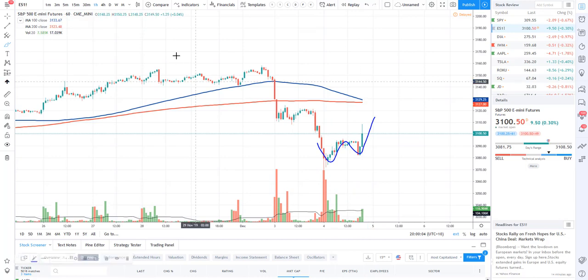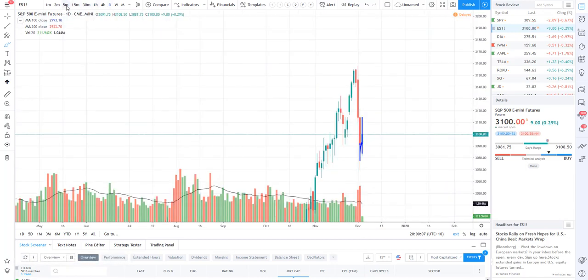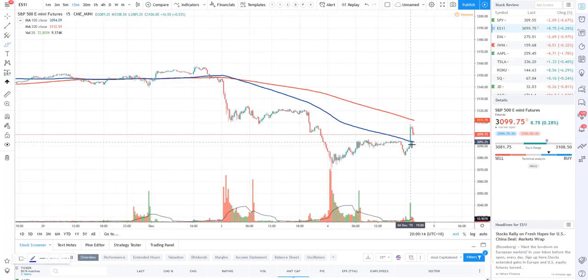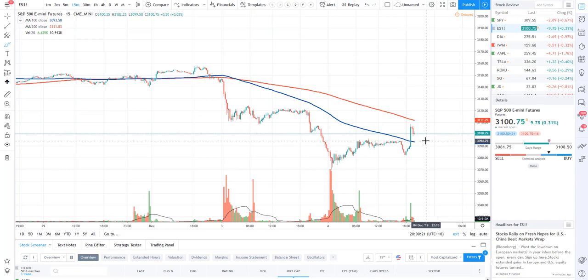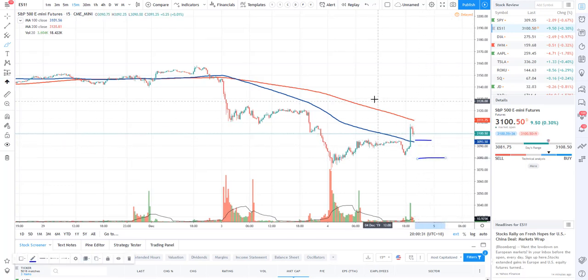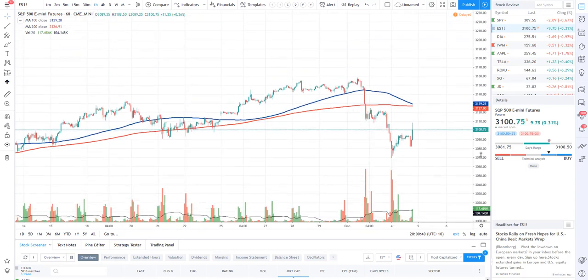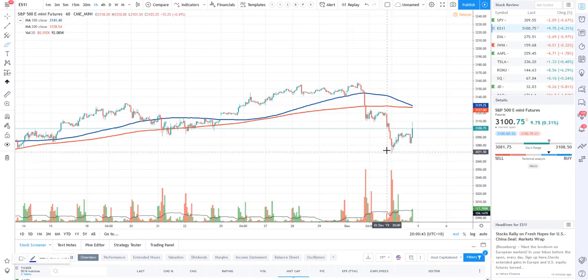We have got some volume coming in. Looking at the 15-minute chart, you'll see that this volume only just came in in the last half an hour to an hour. If you are looking for an entry to go long, 3094.25 or 3095 would be a very nice entry, with a stop down below. On the hourly chart we are getting some very nice long lower shadows, with a lot of buying action happening and volume to support those particular trades.